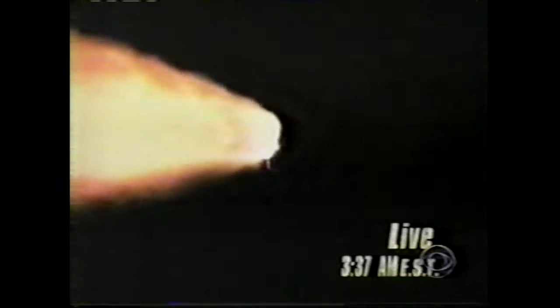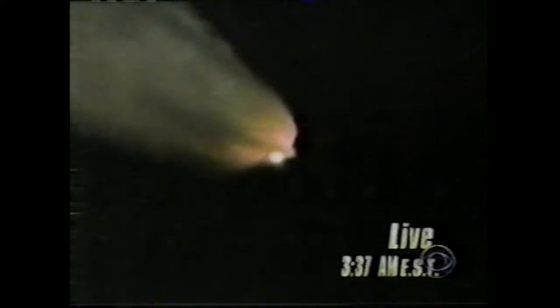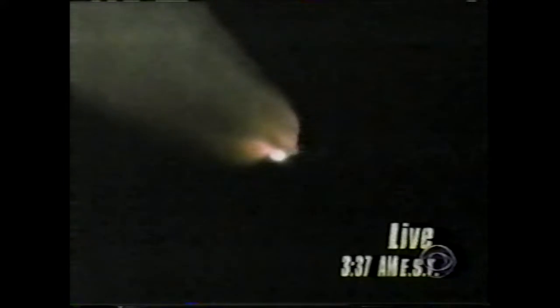One and a half minutes since liftoff, Endeavour's already burned more than two and a quarter million pounds of propellant, weighing less than half of what it did at launch. We're about 20 seconds away from the point when those two big solid fuel boosters will be separated and jettisoned to fall back in the ocean. The shuttle will continue on toward orbit on the power of its three liquid-fueled main engines.